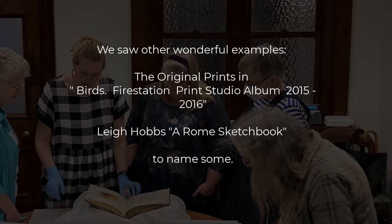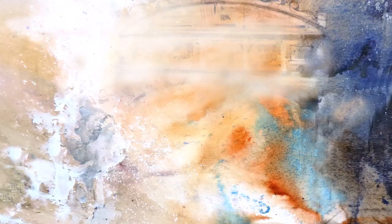And then we were back in the Melbourne sunshine after a truly inspiring afternoon. This event was part of an extension from our presentation on artist books. If you want to join us and become part of this vibrant group, go to our website and sign up. We'll see you next time.